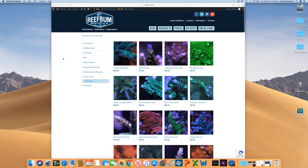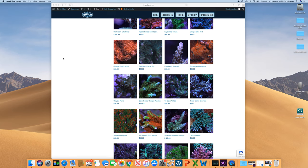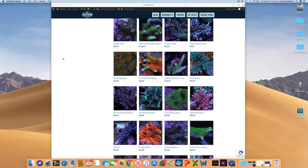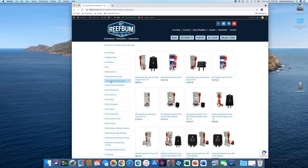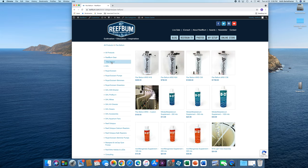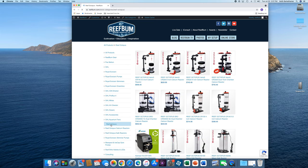Well, that will do it for this video. If you liked it, please give it a thumbs up and hit that subscribe button if you haven't done so already. I also want to remind you about my premium SPS frag store on reefbum.com — I will leave a link in the video description below. I also sell equipment including GHL, Royal Exclusive, Pax Bellum, Reef Bright, Ice Cap, Maxspect Gyres, and Reef Octopus Calcium and Kalk Reactors — many of which I use personally on my tanks. Until next time, be safe and be well. Later.